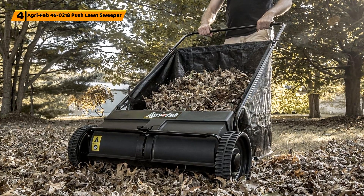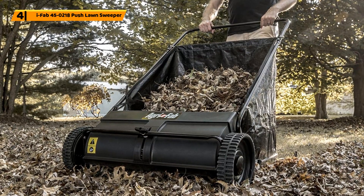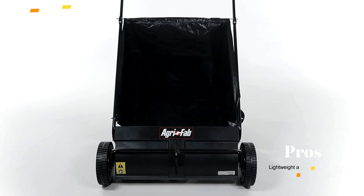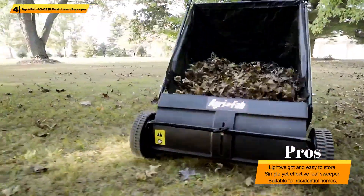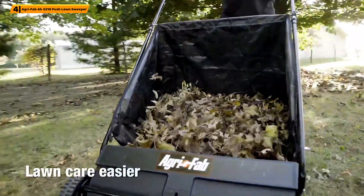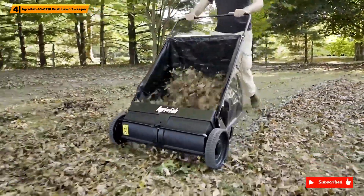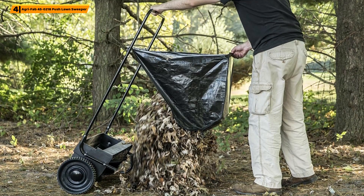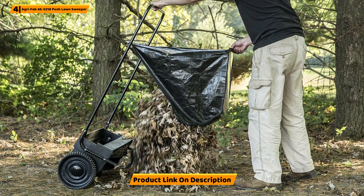Number 4: AgriFab 45-218 Push Lawn Sweeper. If you're looking for the best push lawn sweeper, you've come to the right place. The AgriFab Push Lawn Sweeper is lightweight and easy to push around your garden, no matter the space. It arrives assembled, meaning you can get to work immediately. You can hang this lightweight device up in the shed or garage for convenient storage. The hopper bag has a good capacity and can be easily removed for emptying. It's suitable for small residential gardens. As it's a push lawn sweeper, you can adjust the height to suit any user. Whatever your height, this sweeper is effortless to control.